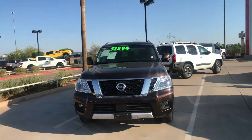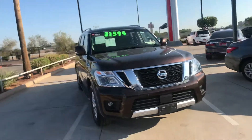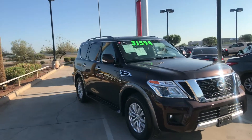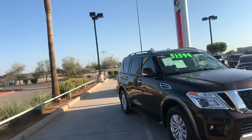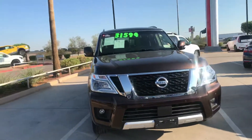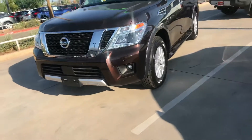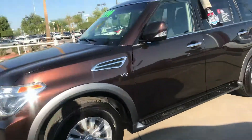Good morning, this is Jerry over at Avondale Nissan, the internet sales manager. First and foremost, thank you for choosing Avondale Nissan to take a look at this beautiful 2018 Nissan Armada. This is a pre-owned certified vehicle, which means it's going to give you up to a hundred thousand mile warranty on the motor, the powertrain, the drivetrain — all of that good stuff. Certified alloy wheels, front and rear sensors, running boards, third row seats.